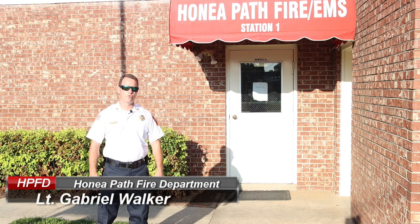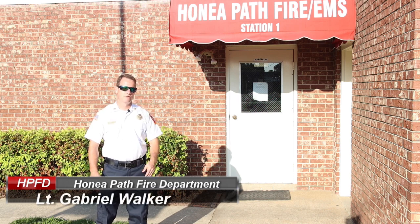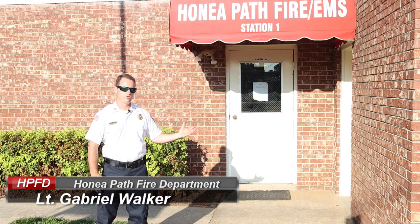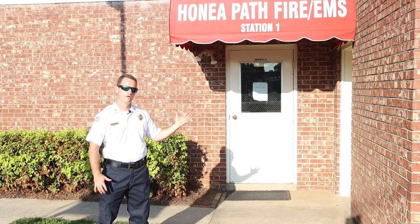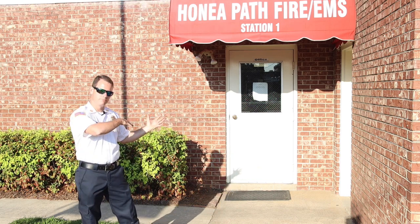Good afternoon, I'm Lieutenant Gabriel Walker with the Honeypath Fire EMS. Due to the pandemic this year, we're going to give a virtual tour of the fire station. We're here at Honeypath Fire EMS Station One, so follow me and we'll take a tour.